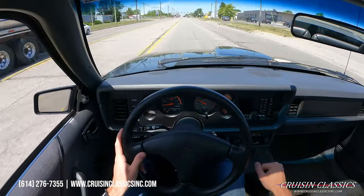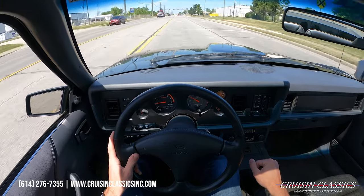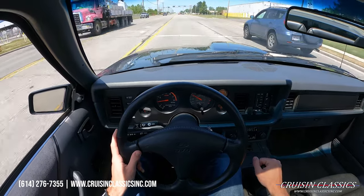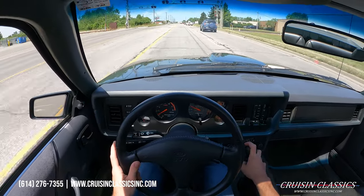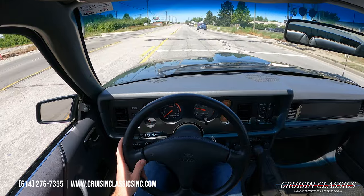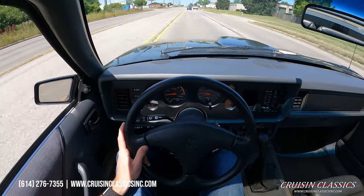Alright guys, taking the 1984 Ford Mustang SVO down the road for a short drive. Show you guys that it is obviously a running and driving vehicle — there's no grinds, no pop outs, no weird noises. With only 18,000 miles on the odometer.